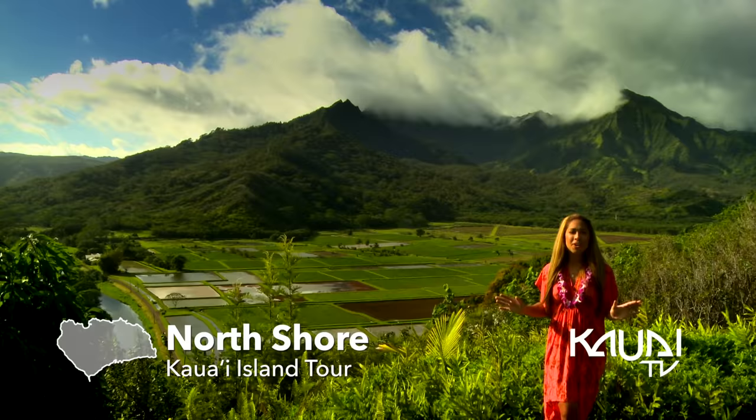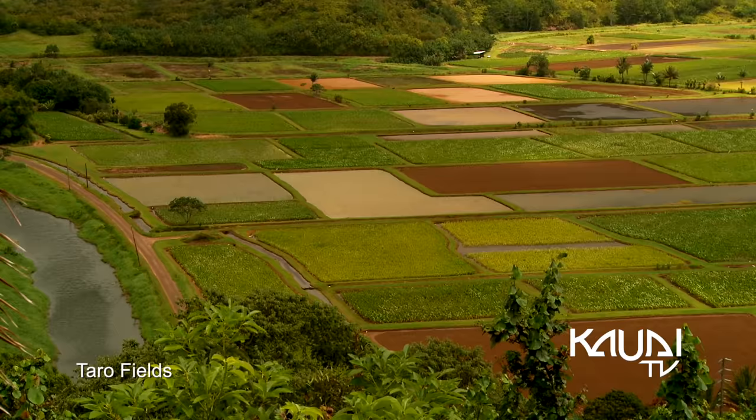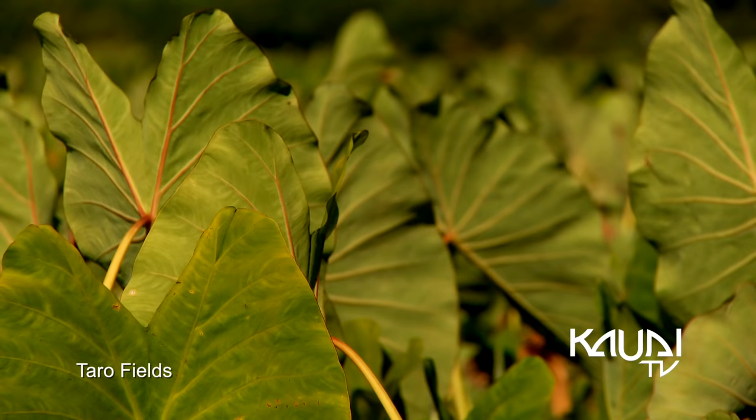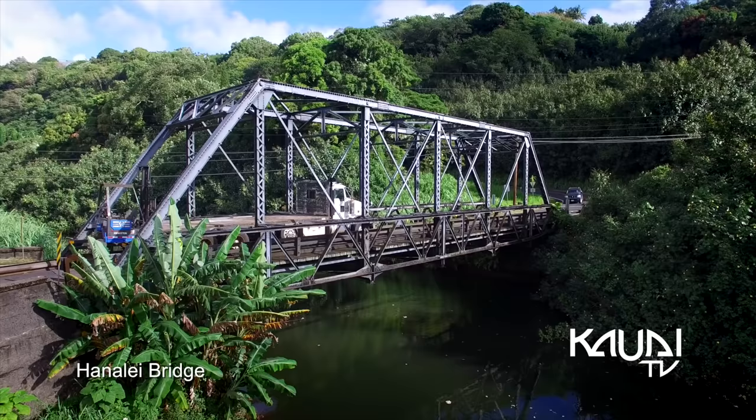With lush mountains, cascading waterfalls, and fields of taro, Hanalei Valley Lookout is an unforgettable overlook to the magical Hanalei. Bountiful patches of taro thrive in the sodden fields just beyond the bridge.